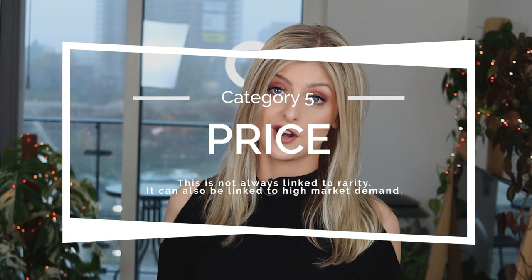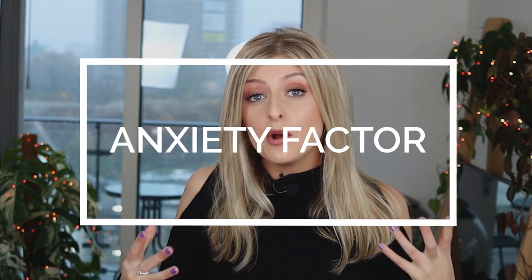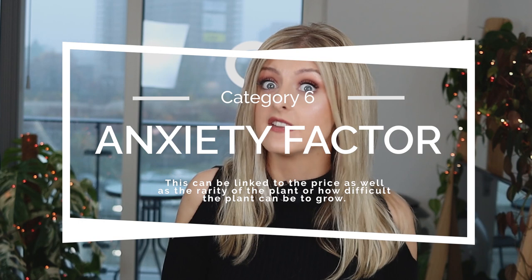The next one is obviously the Price — how expensive on average is this plant? The last category I thought I'd add, because I honestly don't know if people talk about this, is the Anxiety Factor: how much sleep are you going to lose over this plant and its wellbeing? This is not always linked to price — it's usually linked to rarity or the plant's difficulty in care. Some of the plants on this list really aren't messing about, and I can speak from personal experience. Let's get right into it, starting from least to most difficult.